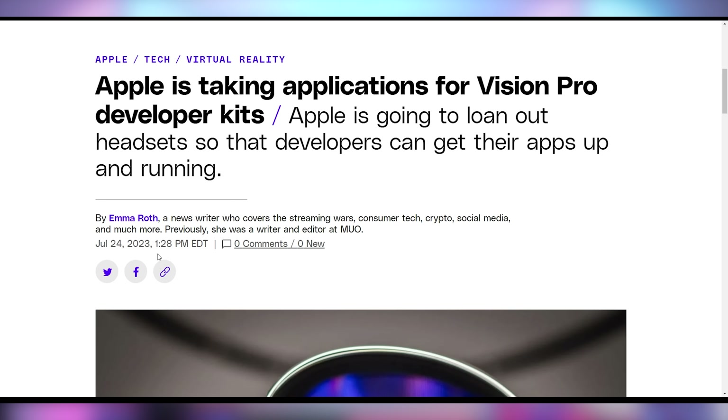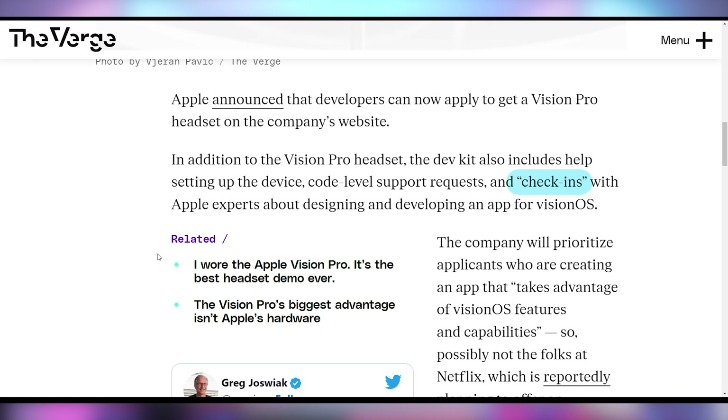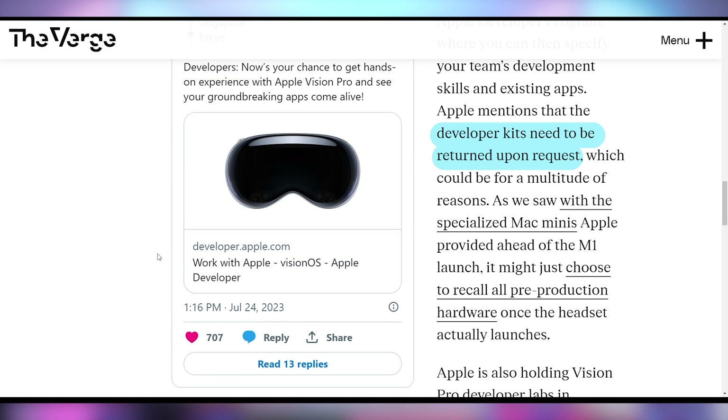People are going to now have Apple on their face because Vision OS dev kits have started to roll out to developers. There are a lot of rules surrounding it — Apple has to check in to make sure you're using it properly, they can recall it at any point, and they want it returned when it's all said and done. They did something similar during the M1 transition, sending out Mac mini dev kits so people could port apps, then taking them all back. It looks like a similar situation with the Vision Pro.